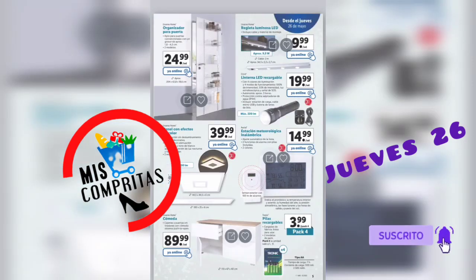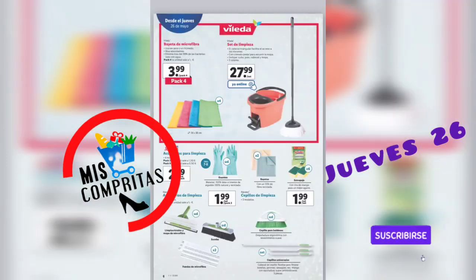Organizador para puertas, 2 modelos, 24,99. Panel con efectos de color, 2 modelos, 39,99. Una cómoda con cajones y puertas, 89,99. Regleta luminosa LED, 9,99. Linterna LED recargable, 19,99. Estación meteorológica inalámbrica, 14,99. Y las pilas recargables, pack de 4, 3,99.